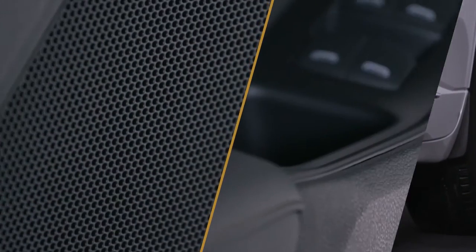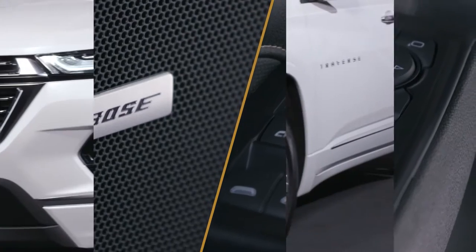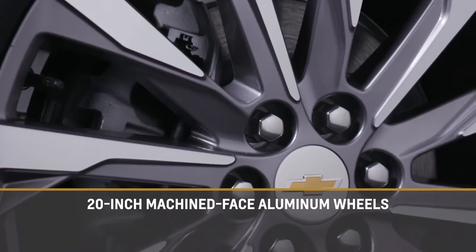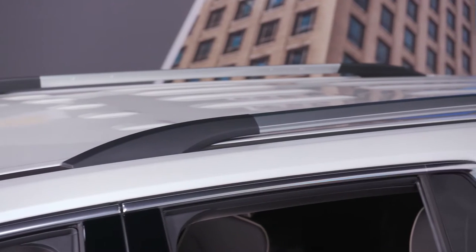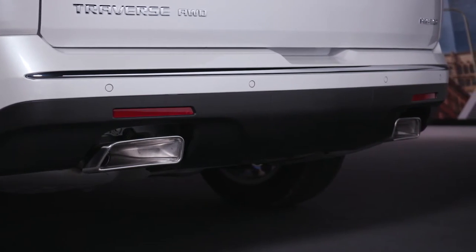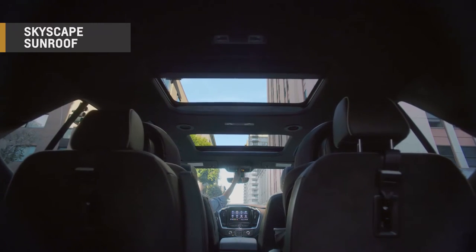The Traverse delivers practical as well as luxurious amenities and robust style. The Premier trim features a classic design on the grille with Chevy bow tie and robust 20-inch metallic machine face aluminum wheels. Chrome door handles and roof rails, body color moldings with chrome inserts, and dual outlet exhaust with bright tips add just the right amount of shine. An available skyscape sunroof enhances the open, airy cabin even more.